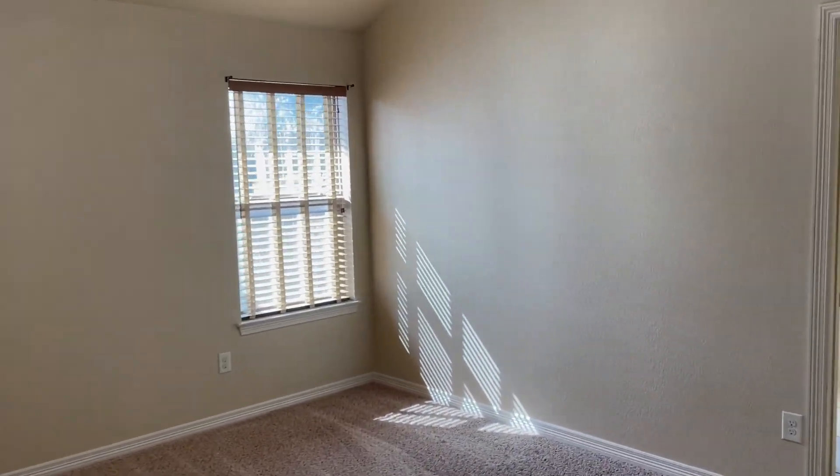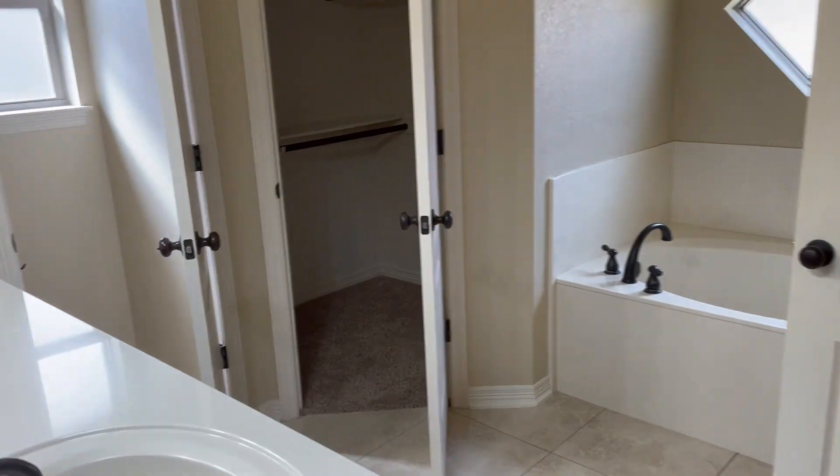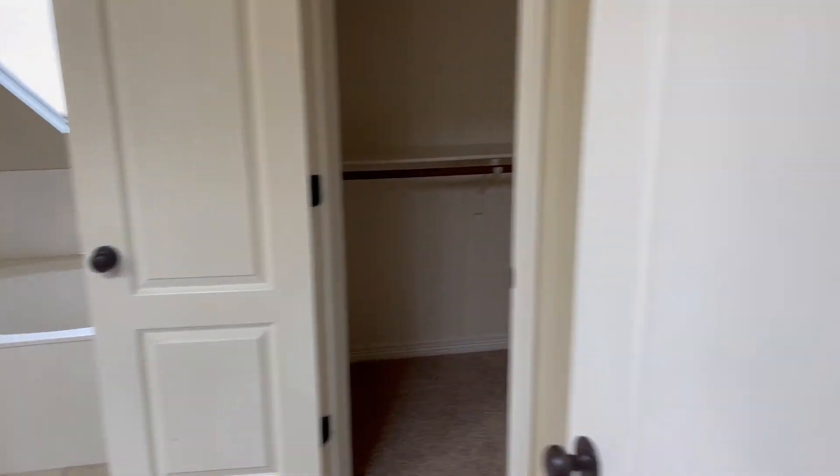There's the main bedroom. Two closets, two vanities in here. Stand-up shower also in here, separate.